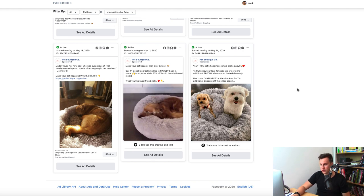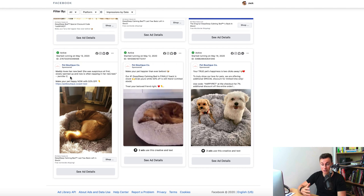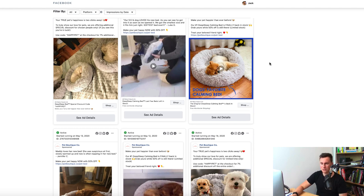Across all their ads, a couple of key things stand out. First, their use of emojis — the dog niche is a warm and joyful niche, and emojis are in keeping with that feel. Second, some ads start with customer reviews, like: 'Maddie loves her new bed. She was suspicious at first, slowly warmed up, and now is often napping in it — by Jennifer C.' Starting with a customer quote is a great way to capture attention. There's no better way to sell your product than through past customers who have bought it and been happy, and it builds the trust that new businesses need to establish.